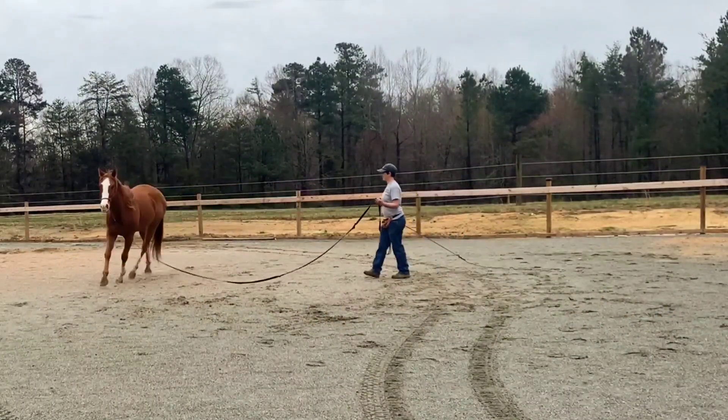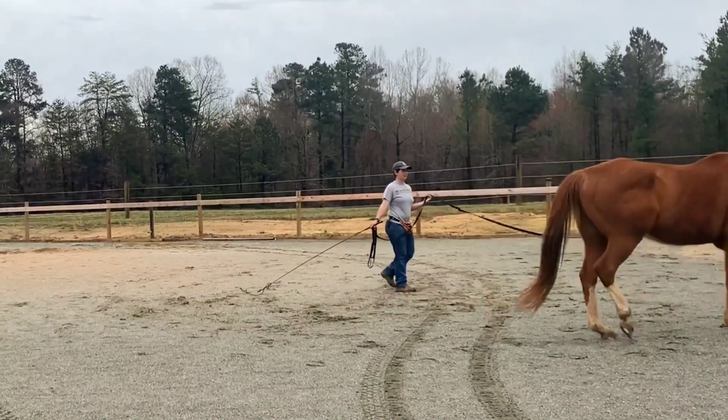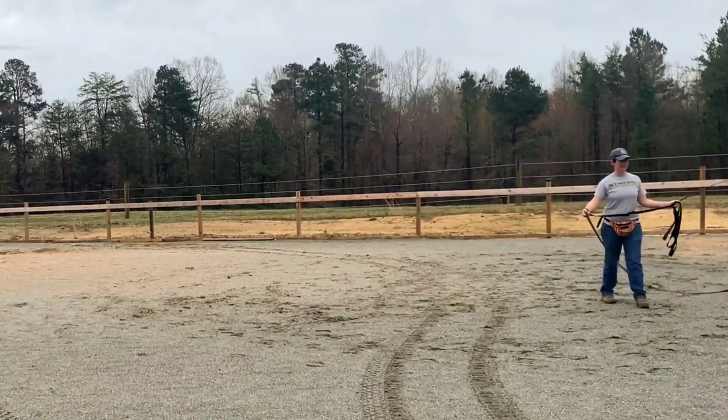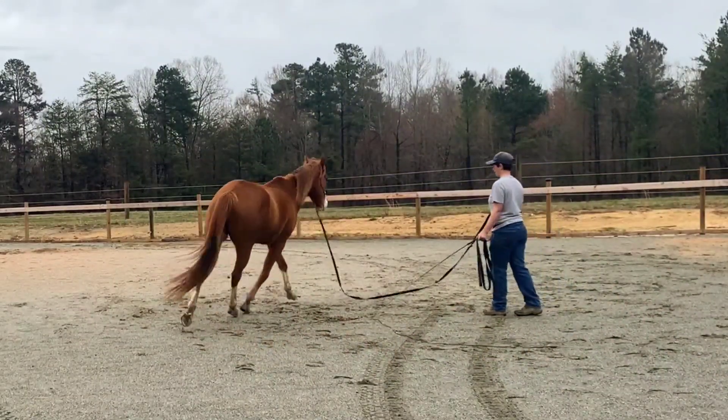A couple of times at the trot, he was sort of lifting his head, indicating a little bit of tightness through his back. He's also taking short, choppier steps, and that's because his hoof care has been neglected. Hopefully we can remedy that with time, but he did pretty well for his first session.